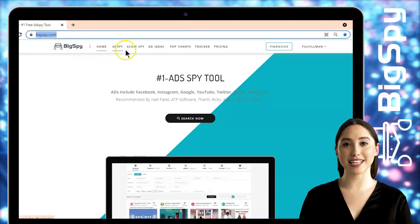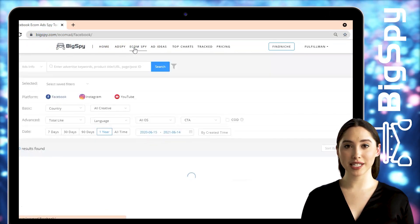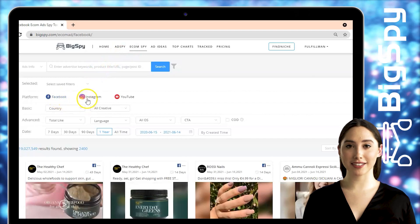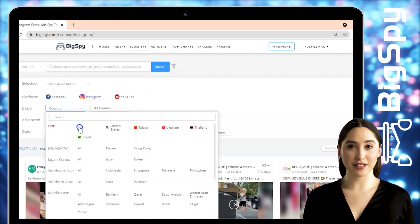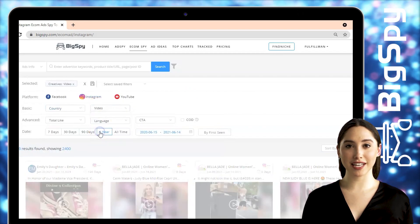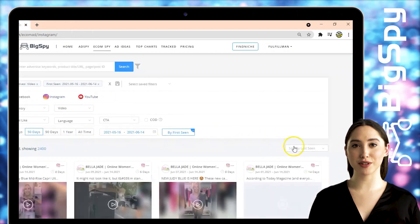Click Ecom Spy beside Ad Spy to begin with the search. As you can see, there are three different social media platforms: Facebook, Instagram, and YouTube. For this video, I will be using Instagram. For the country, click All. For the video creative, select All Video. For the date range, set 30 days, click by First Seen, and to sort the results I'll filter through the comment count.